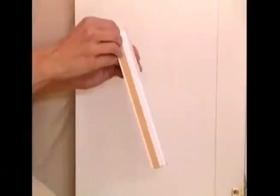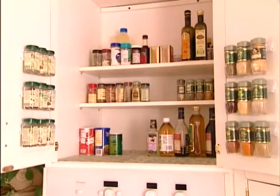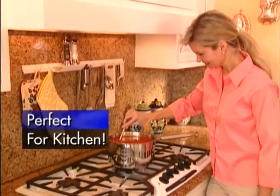Is under your kitchen sink a mess? SpaceStream your cabinets so everything is right at your fingertips — go from this to this instantly. Create a handy spice rack in seconds. SpaceStream is a cook's best friend because everything is right at your fingertips.